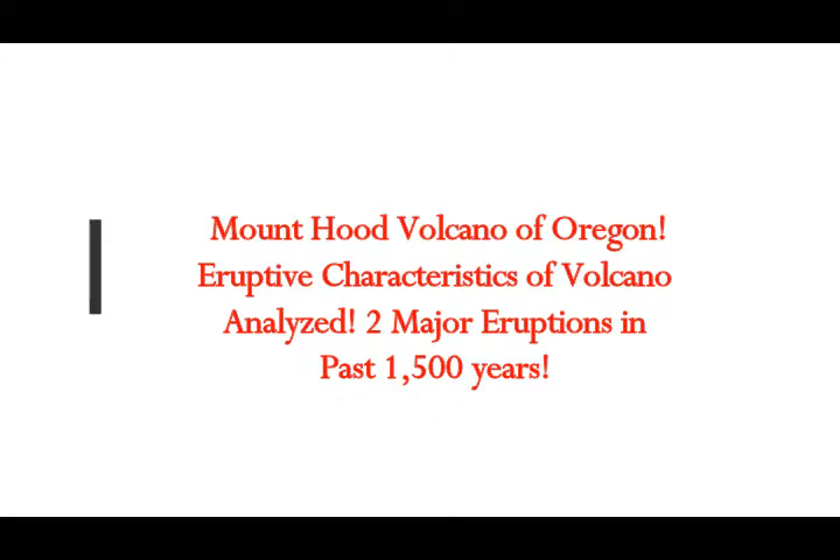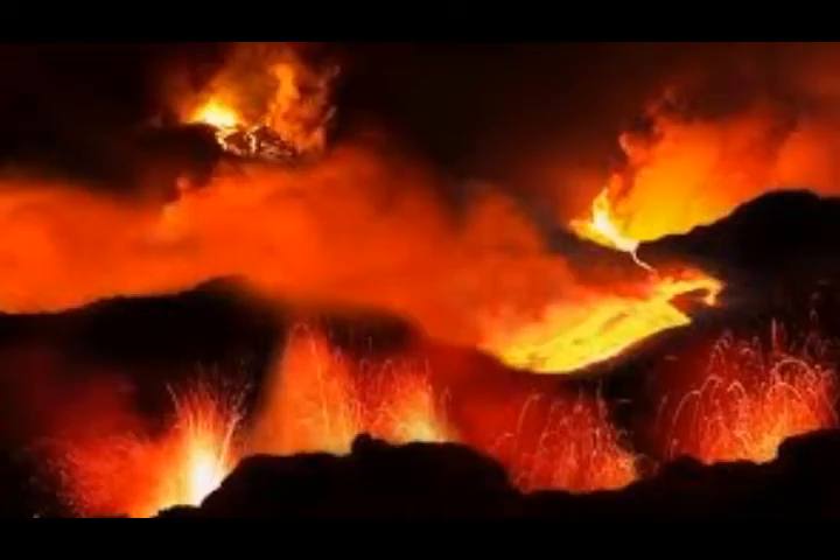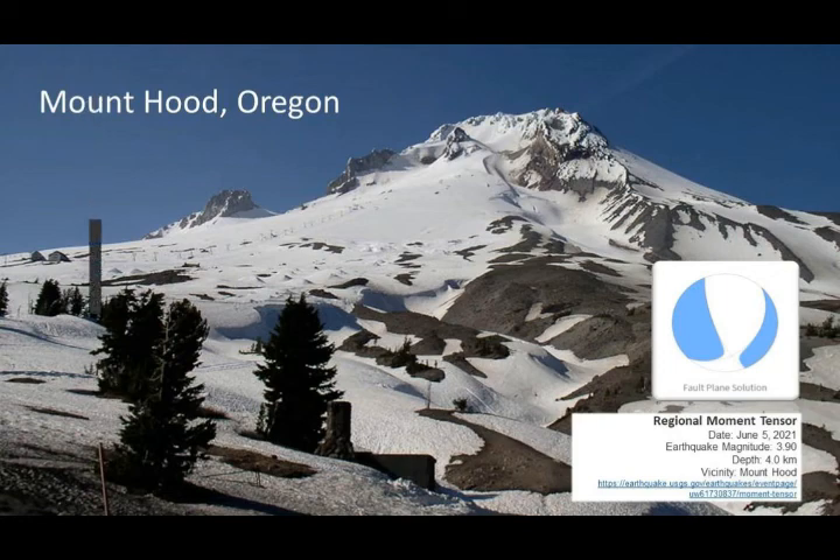Mount Hood Volcano of Oregon is just outside of Portland. The eruptive characteristics of the volcano have been analyzed. It's had two major eruptions in the past 1,500 years, and this month alone it's had 42 earthquakes. We'll go into the details of this, as well as the eruptive characteristics of Oregon's Mount Hood volcano, listed as one of the high threat volcanoes of the Cascades.